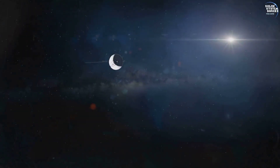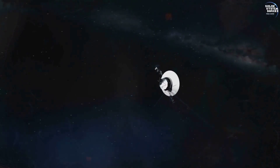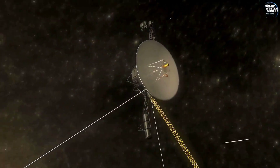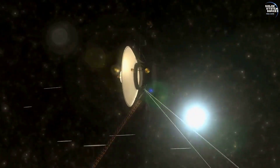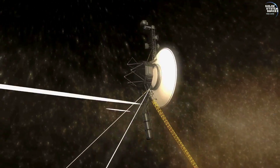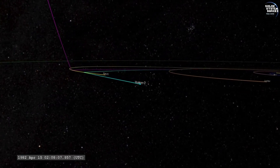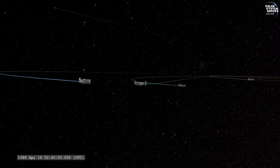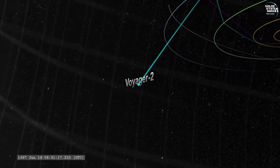After completing its primary mission of exploring the outer planets, Voyager 2 embarked on a new phase: the Interstellar Mission. This transition marked a significant milestone in space exploration, as the spacecraft's objectives shifted from planetary science to studying the outer boundaries of our solar system and beyond. By the late 1980s, Voyager 2 had completed its flybys of Jupiter, Saturn, Uranus, and Neptune, far exceeding its original goals.